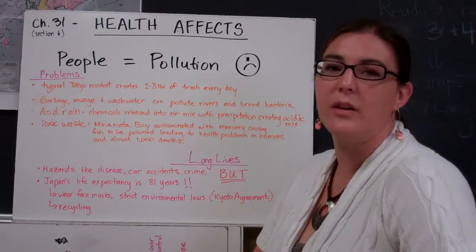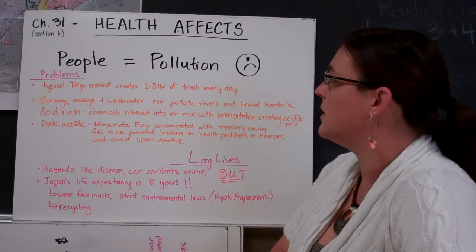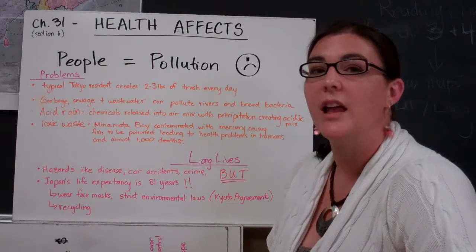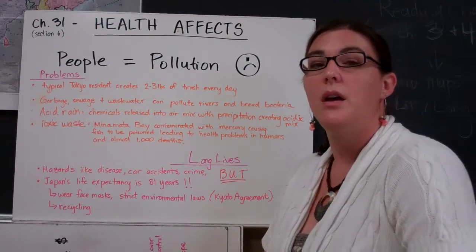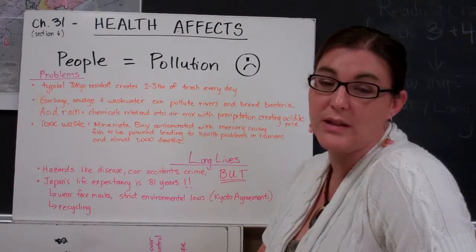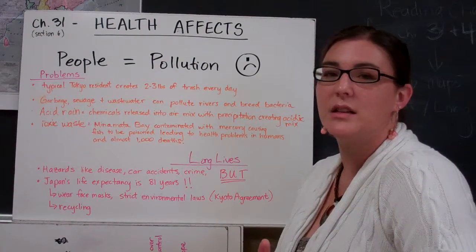The last section talked about the impact of so many people on health — both the health of individuals and the health of the country as a whole. As we've seen numerous times in our study of geography, people equal pollution. We can try to live as eco-friendly a life as possible, but we produce waste, and modern life creates pollution. The book mentioned that a typical Tokyo resident creates two to three pounds of trash each day. Americans use on average six paper towels a day.